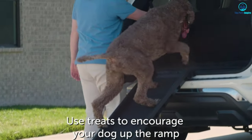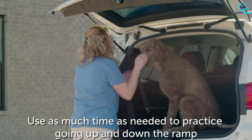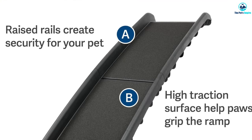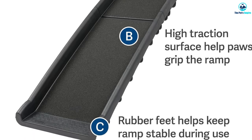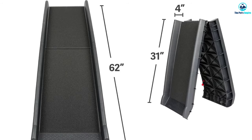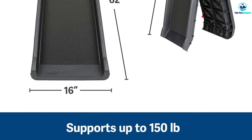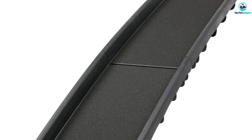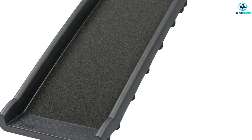Durability and reliability are essential, and the PetSafe Happy Ride Folding Pet Ramp does not disappoint. Constructed with high-quality materials, it is built to withstand the test of time and resist wear and tear. With a capacity of up to 150 pounds, this ramp can accommodate heavy, large dog breeds, providing a stable and secure walking surface. Setting up the ramp is quick and hassle-free. Its gradual incline ensures a smooth transition as they enter or exit the vehicle, minimizing stress or discomfort. We found that dogs enjoyed using this ramp and were not skittish when trying it out for the first time. The side rails are a plus factor.